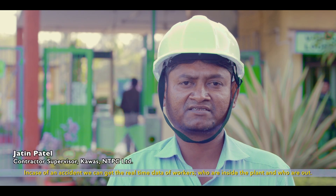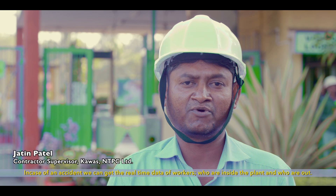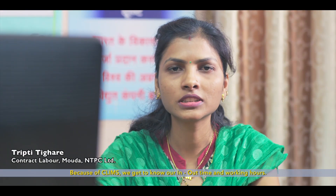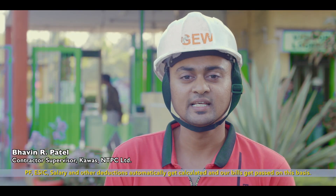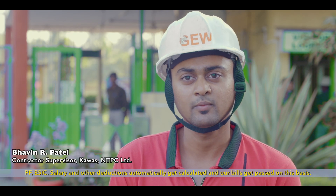By chance, if there was an accident, we need to know which labour is inside or outside the plant. Because of CLIMS, we are getting in and out records. We can track how much time workers are working. From CLIMS, the PF and ESIC contributions are automatically calculated and deducted, and our bill passes accordingly.